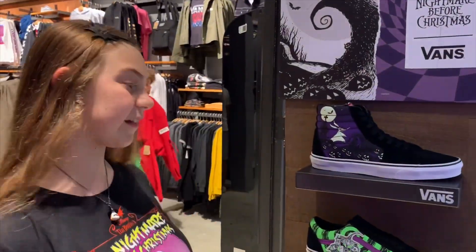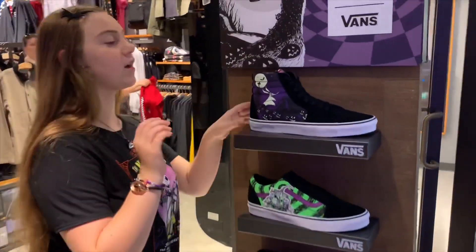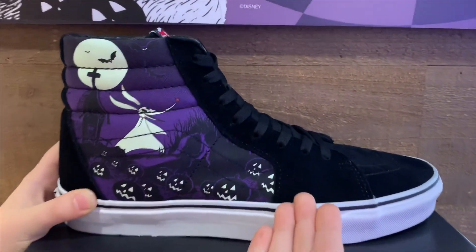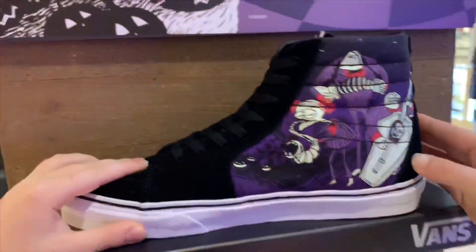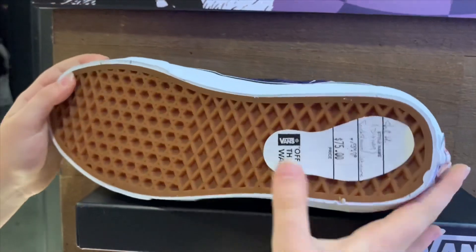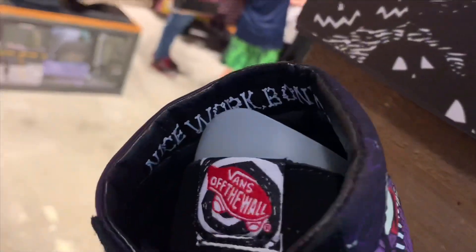Okay so first let's talk about the shoes. I can already see one of my favorites. So first let's talk about this one — it has Zero on it, it's a graveyard with all the jack-o-lanterns. And it's a band on the back. This one is $75. It looks really cool and comfortable. The inside says 'Nice work, Bone Daddy.'